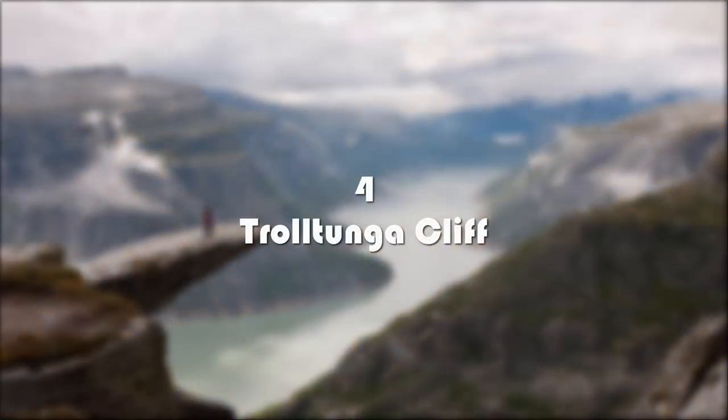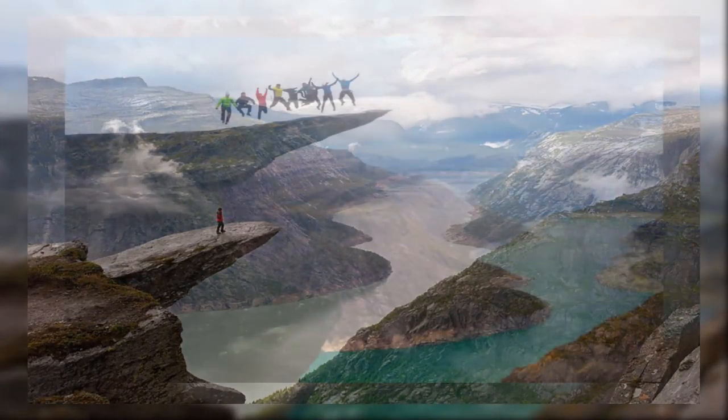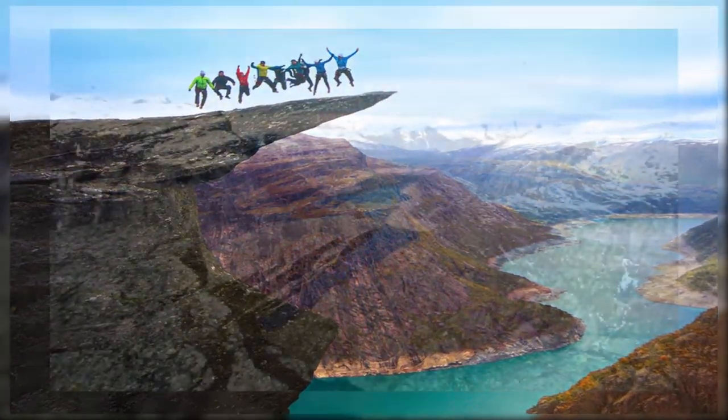Number four: Trolltunga Cliff. Trolltunga is a horizontally hanging rock formation in Norway. Translated in English as the 'Troll's Tongue,' it lingers around 700 feet above a Norwegian lake.